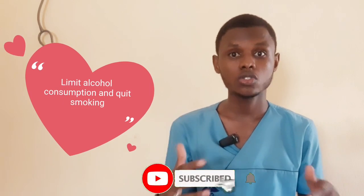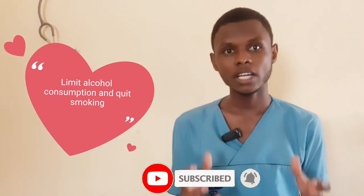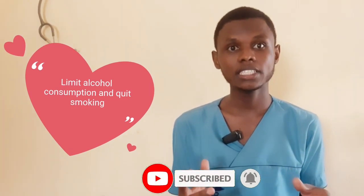Limit your alcohol consumption and also quit smoking. Excessive alcohol consumption and smoking significantly contribute to high blood pressure. Limit your alcohol consumption to a moderate level. If you need to check your moderate level according to the Center for Disease Control and Prevention, check the link in the description below. Quitting smoking is crucial in managing hypertension, as nicotine increases your blood pressure and also damages your blood vessels.